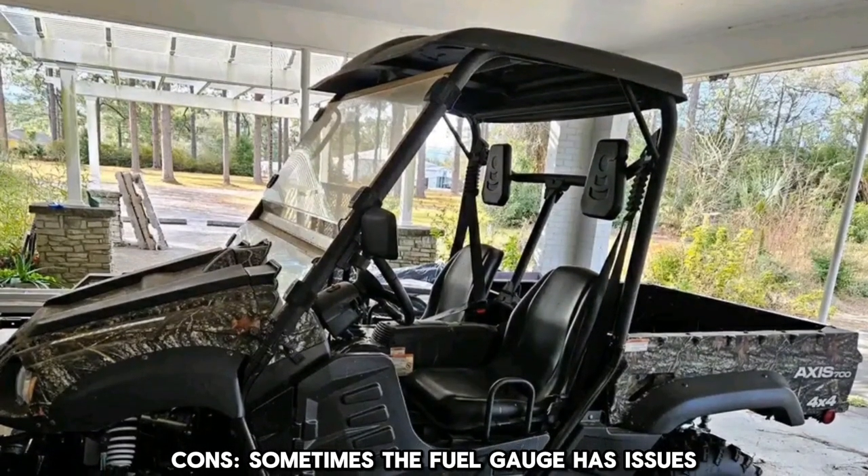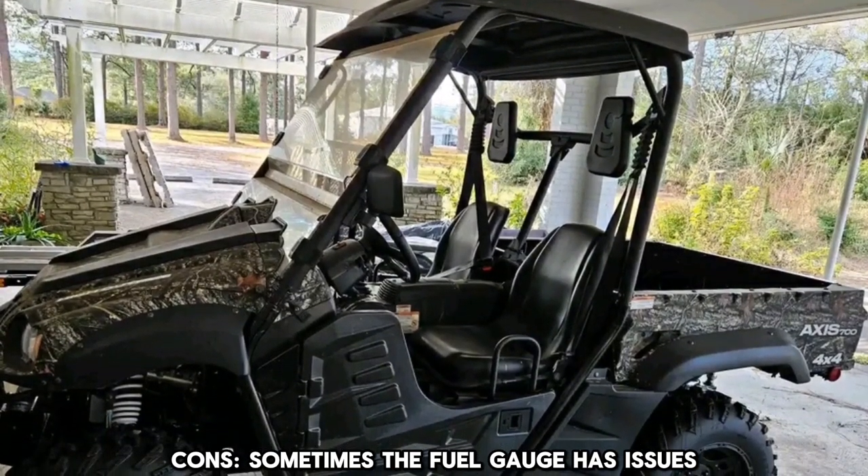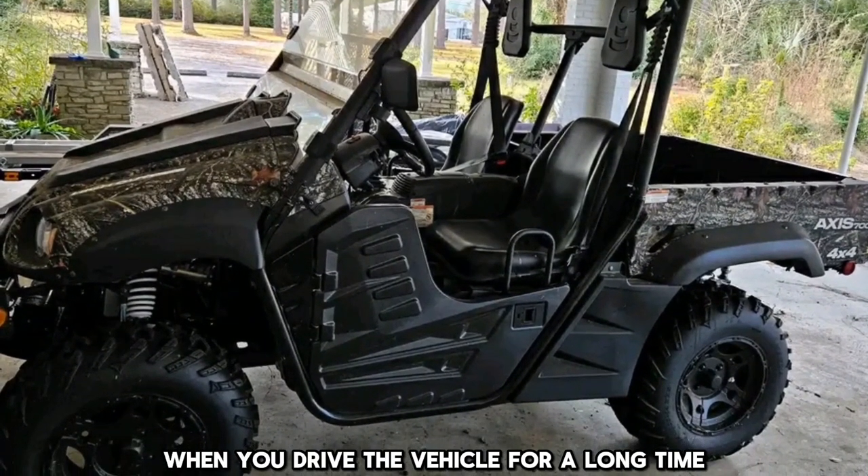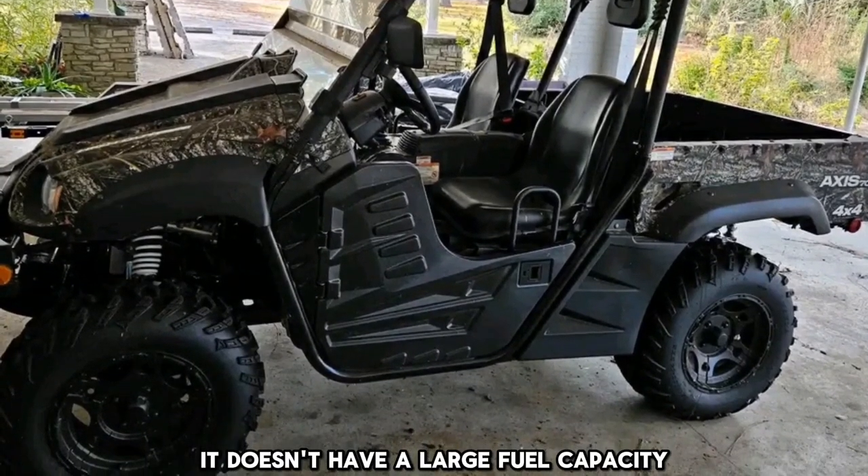Cons: sometimes the fuel gauge has issues, it can be noisy, the engine overheats when you drive the vehicle for a long time, and it doesn't have a large fuel capacity.